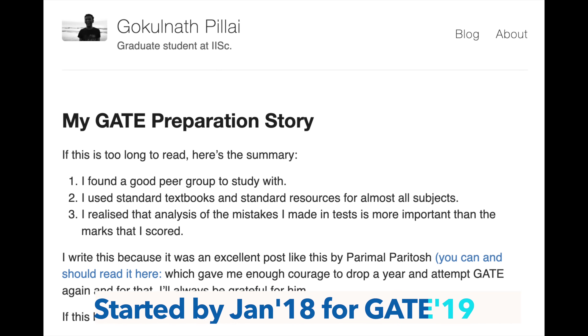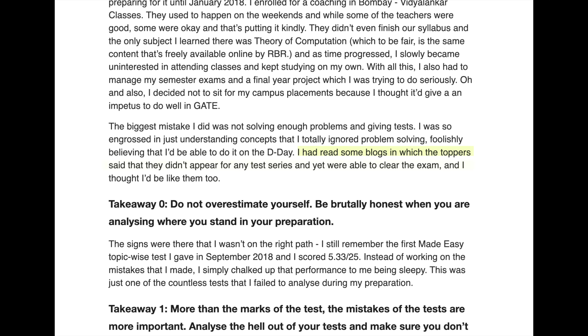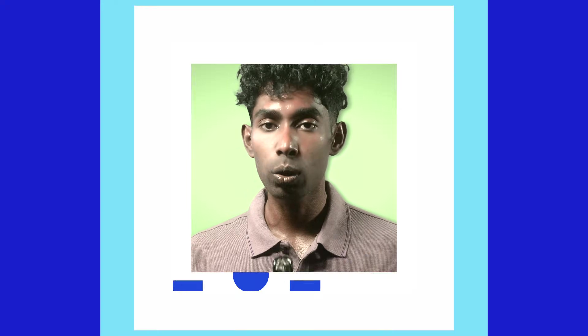Gokulnath Pillai started preparation from January 2018 and prepared throughout the year, but he had read blogs where toppers said they didn't appear for any test series and yet cleared the exam. He thought he'd be like them, didn't give proper attention to solving enough problems and using test series, and as a result had to prepare one more year. It is more risky to compromise on full-length tests than to compromise on probable low-weightage subjects.